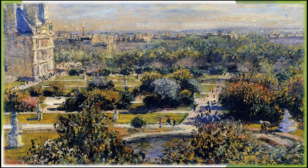de Modest Mussorgski, în varianta orchestrală realizată de Maurice Ravel, în timp ce urmărim câteva imagini ale grădinilor Tuilerii.